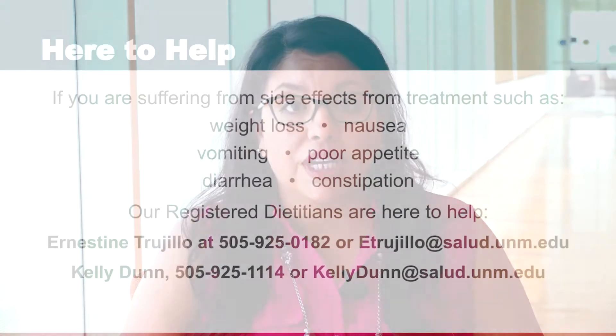Hello, my name is Ernestine Trujillo. I'm the Senior Clinical Nutritionist here at UNM Comprehensive Cancer Center, and I'm here to help you through your cancer journey.